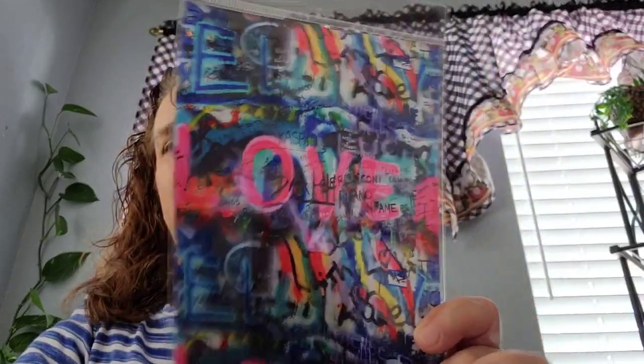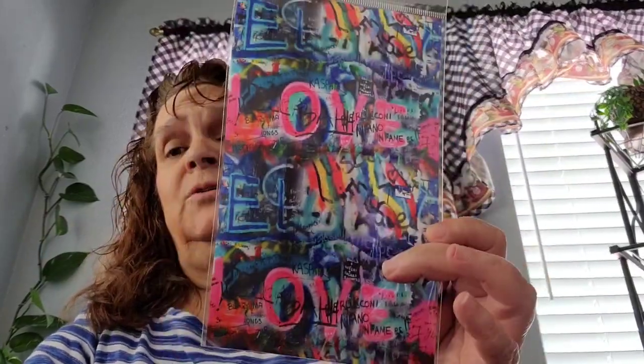It's an iron-on sheet from Crafter's Square. They have different ones but I like this one — it says 'love' on it. I went ahead and got that. They have different designs but I thought this one was kind of nice looking.